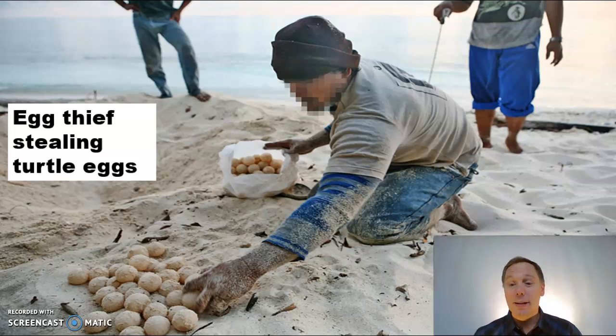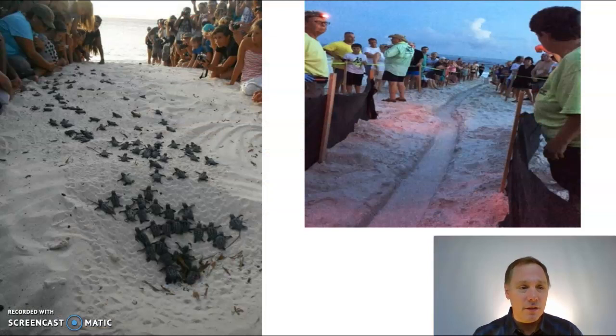What some people are doing is illegal — you can't steal eggs; that's a federal crime. But these humans here are doing good: they've created little avenues to the ocean to help these little turtles find their way and protect them from predators. This is good conservation work.